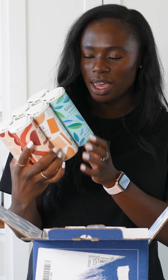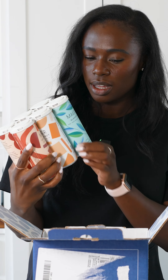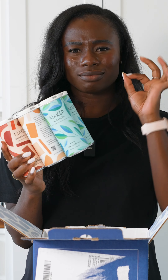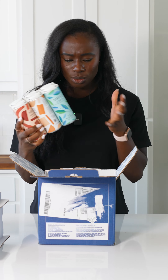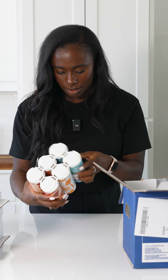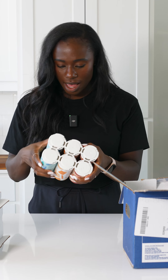Oh my gosh. So first impression, the feel of these cans — quality. Super excited. All right, so let's look at what we have.